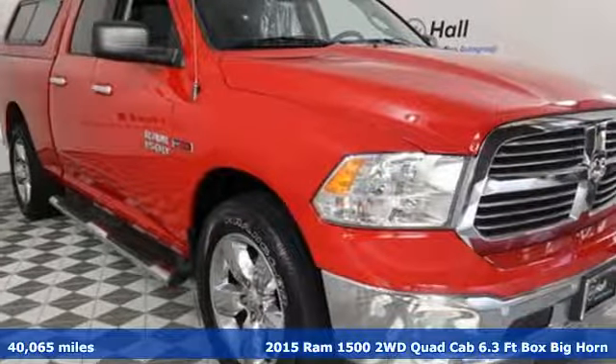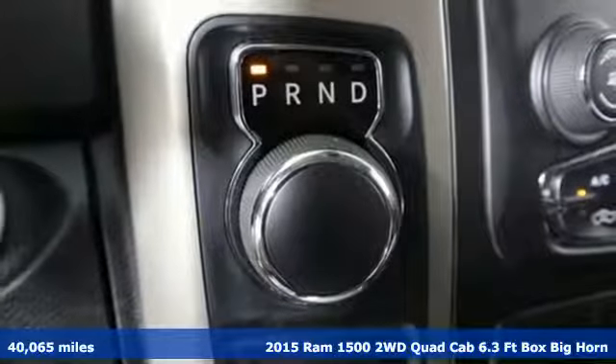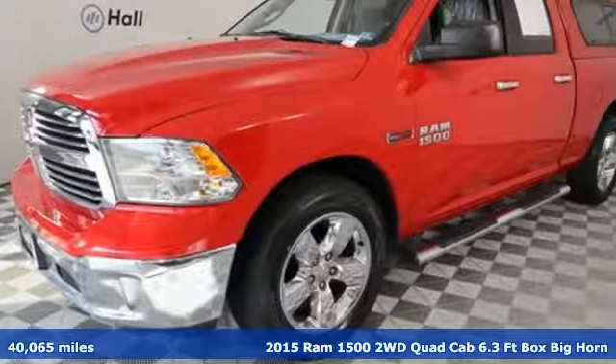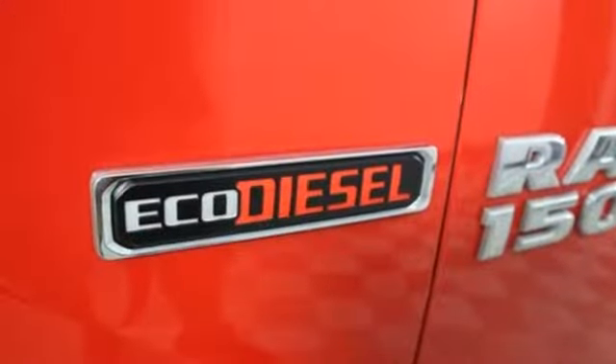It's a 2015 Ram 1500 with superior performance and legendary hauling and towing capacity. This Ram 1500 is the one tool that can master any job you throw at it.